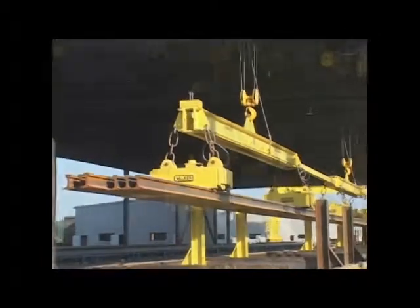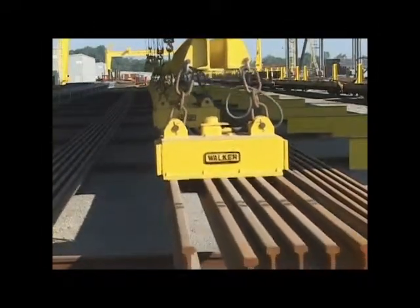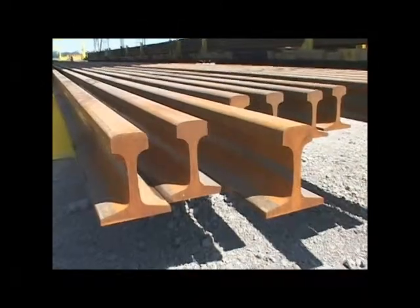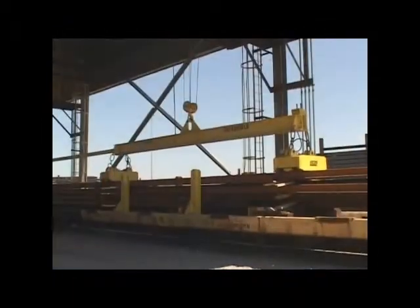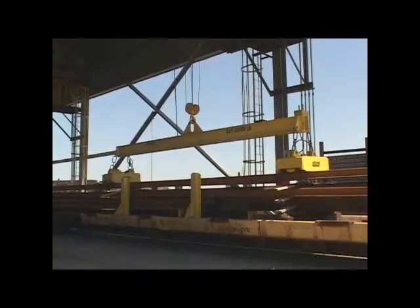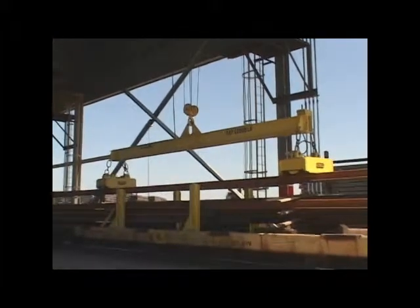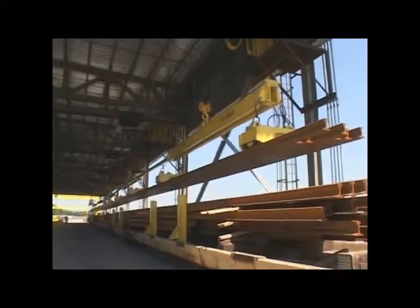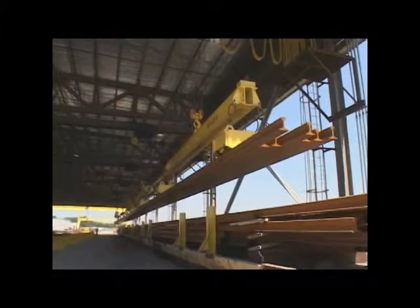Lift test data from other steel mills was analyzed and combined with customized computer programs for rails weighing up to 135 pounds per yard. The resulting magnets maximized efficiency, having to lift 37 tons of rail while being powerful enough to snap up rails not in direct contact with the magnets. Over the length of 320 feet, rail variations will occur, and the magnets needed to be powerful enough to grab and hold any rail not in direct contact with the magnets.